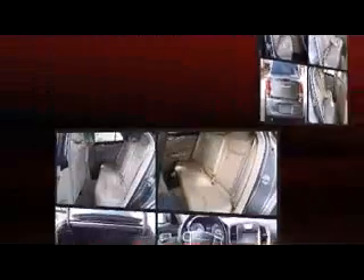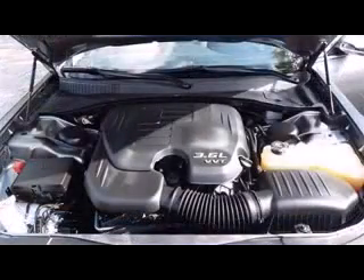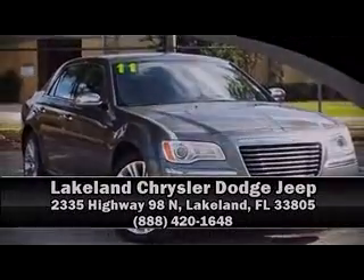Features such as automatic climate control and leather upholstery prove that economical transportation does not need to be sparsely equipped. In the event of a rollover collision, side curtain airbags provide additional protection for outboard-seated passengers.